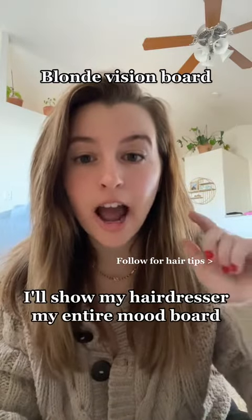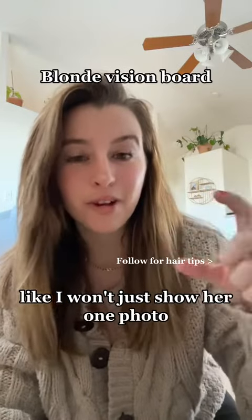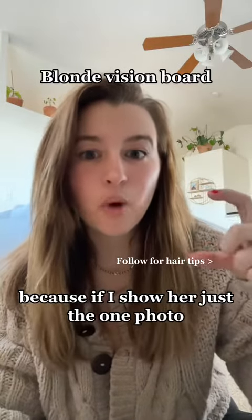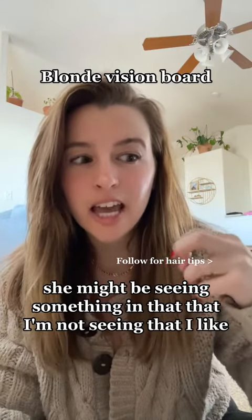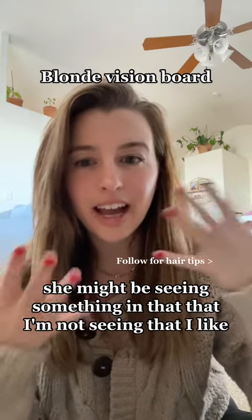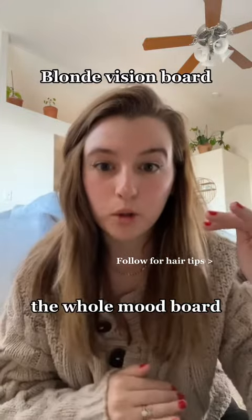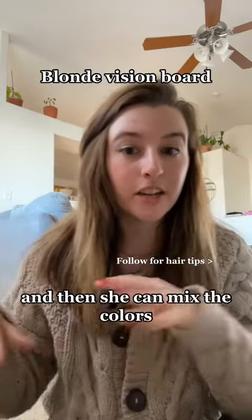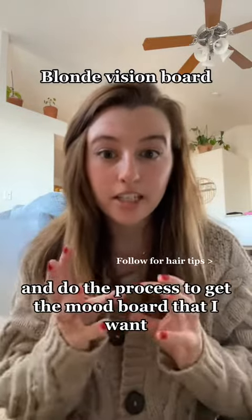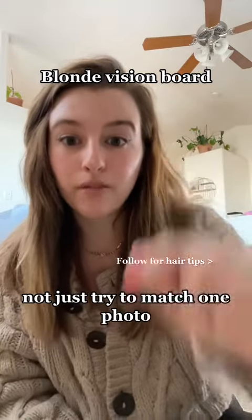When I get to the salon, I'll show my hairdresser my entire mood board. I won't just show her one photo, because if I show her just the one photo, she might be seeing something in that that I'm not seeing. I need to show her the whole mood board so that way it can say, hey, this is what I'm going for. Then she can mix the colors and do the process to get the mood board that I want, not just try to match one photo.